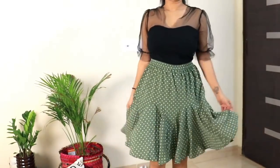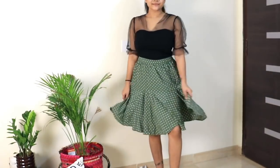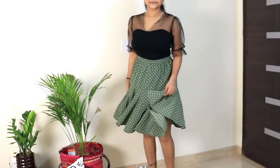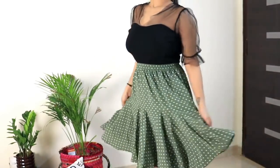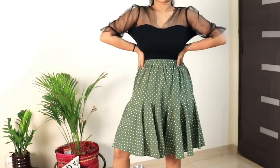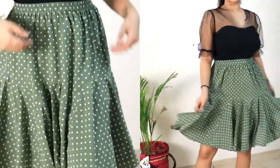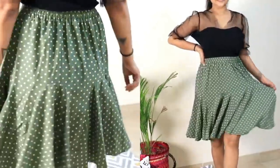Next is this polka dot print green flared skirt from the brand Hive 91. The color is really pretty and the tier detailing looks really nice — it gives even more flair to the skirt. The fabric is polyester with no lining. It's very stylish, casual, and great for a college look — style it with a white top and it will look amazing. It's short and knee length with an elastic waistband, and overall the color is very sober. It's perfect for vacations and quite affordable too.